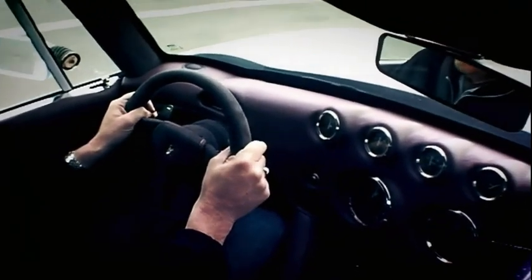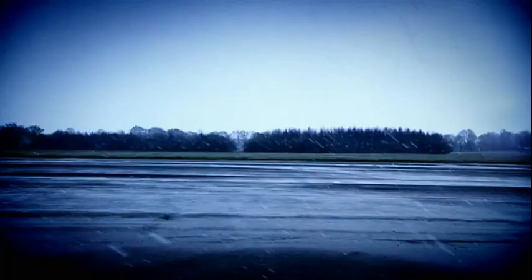The figures suggest it'll do 0-60 in 4.9 seconds and reach 158 flat out. I can believe that.